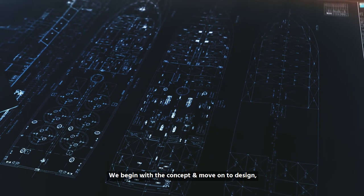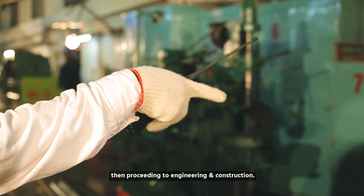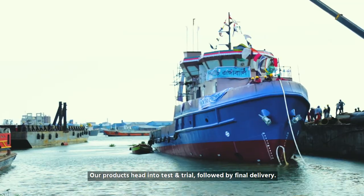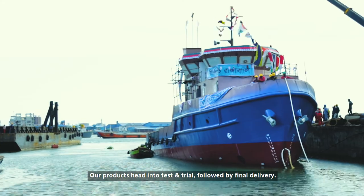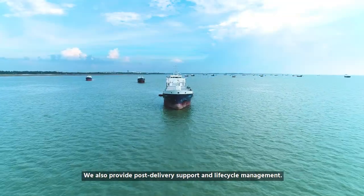We begin with the concept and move on to design, then proceeding to engineering and construction. Our products head into test and trial, followed by final delivery. We also provide post-delivery support and life cycle management.